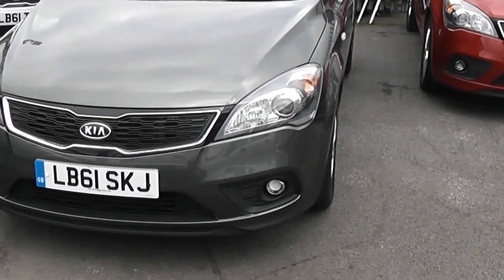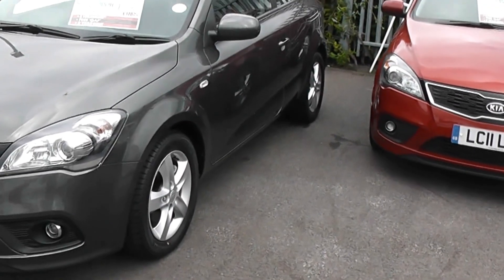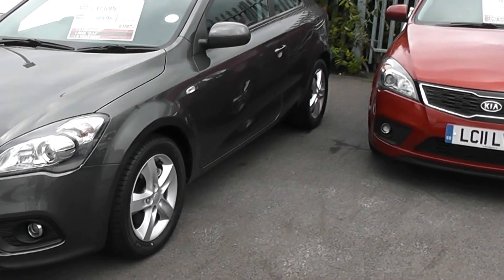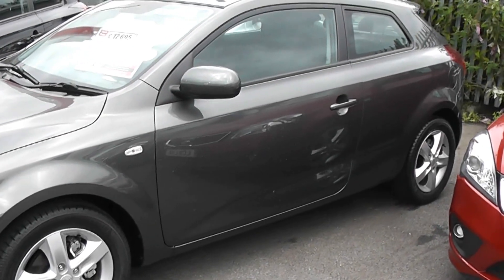As you can see on the front of the car, it comes with front fog lights. Looking down the passenger side of the car, it comes with alloy wheels, body coloured door handles and body coloured mirrors. As you would expect with a pre-registered car, no sign of any damage to the bodywork.